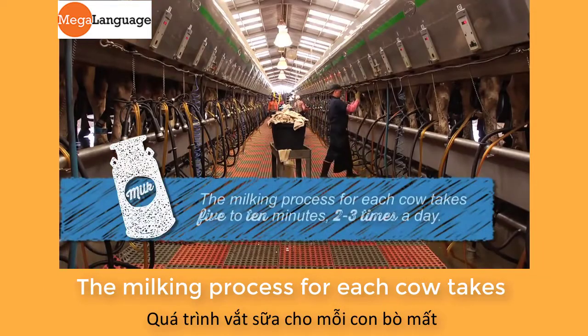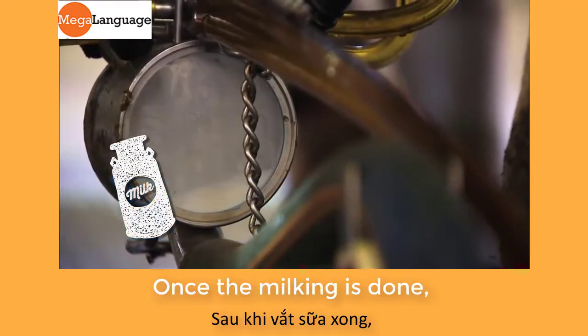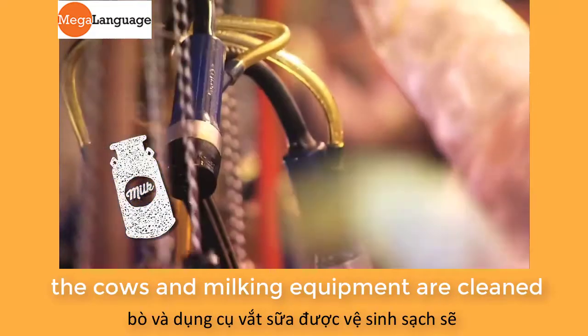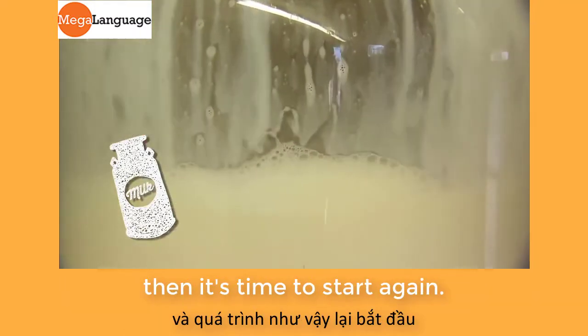The milking process for each cow takes five to ten minutes, two to three times each day. Once the milking is done, the cows and milking equipment are cleaned. Then it's time to start again.